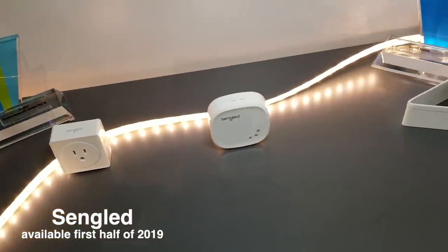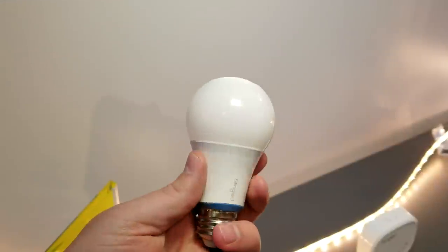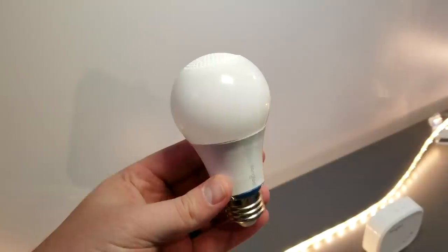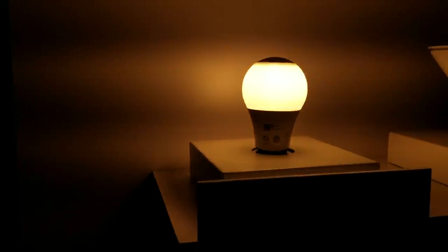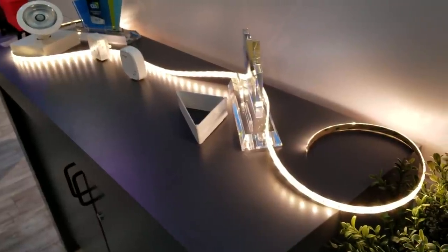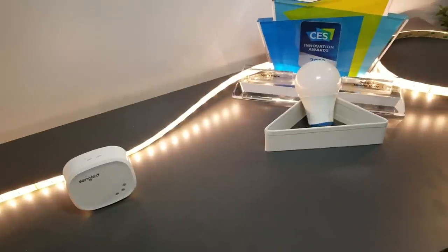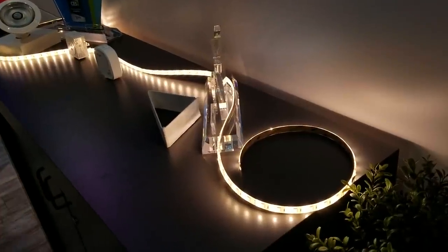Sengled announced a lot of new products, but two things stood out. First, their 100-watt A19 LED bulb — it's much brighter than your normal smart LED bulb at 1,500 lumens. It also has a vent on the light bulb to get rid of the heat. The bulb is white only and costs $22. The second thing is new light strips. These work with Zigbee and offer more than 16 million colors, but you can only change the entire strip to one color at a time — so TP-Link has the advantage there. They're supposed to cost about $50, which seems a bit high for Sengled.